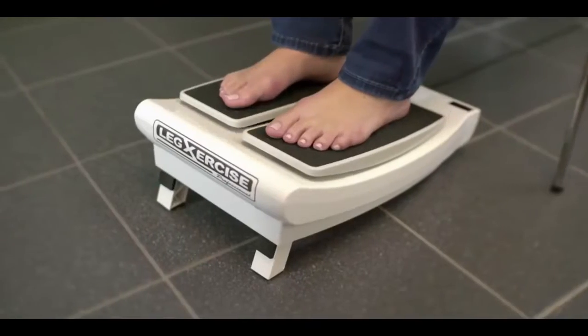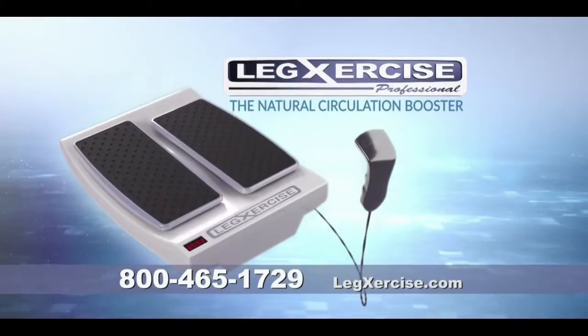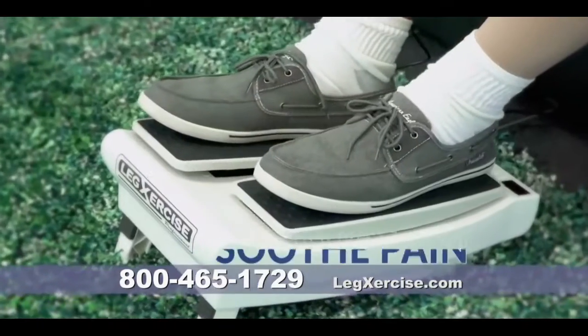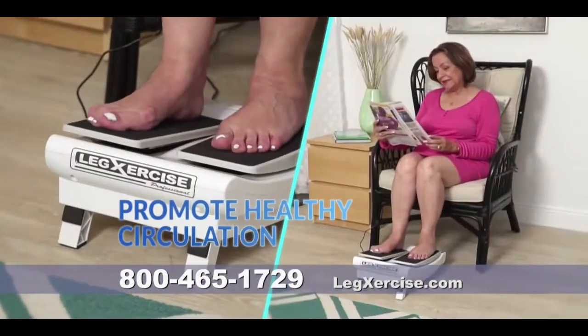Then you need the new, clinically proven Legsercise Pro — the natural circulation booster that uses continuous automatic leg movement to soothe pain and promote healthy circulation the natural, drug-free way.